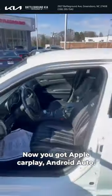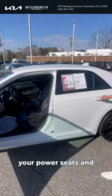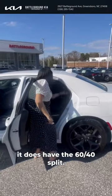You've got Apple CarPlay, Android Auto, your power seats, and it does have a 60-40 split.